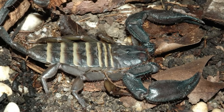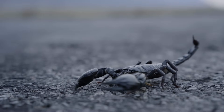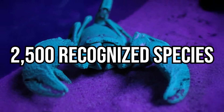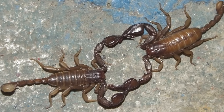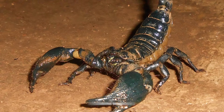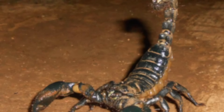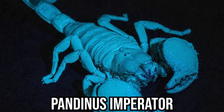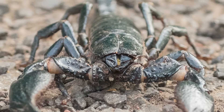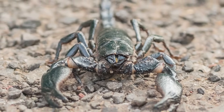Fossils show that by this time, scorpions were already very similar to modern ones — segmented bodies, pincers at the front, and a tail with a stinger — a design so effective it hasn't needed major changes in hundreds of millions of years. Today there are more than 2,500 recognised species across the globe, found on every continent except Antarctica. Most measure between 5 and 12 centimetres. The giant forest scorpion, Heterometrus swammerdami, from India and Sri Lanka, reaches over 23 centimetres, making it the longest scorpion alive today. The emperor scorpion, Pandinus imperator, native to West Africa, grows to around 20 centimetres but is bulkier, making it one of the heaviest. Despite their size, both species have venom that is mild compared to smaller, more dangerous scorpions — proof that in the modern world, intimidation often works better than potency.